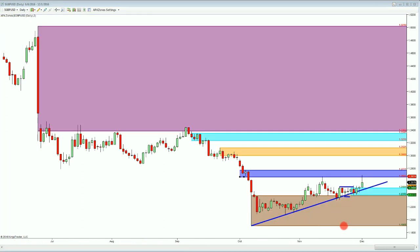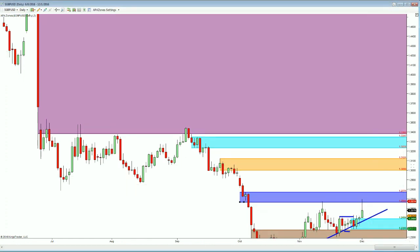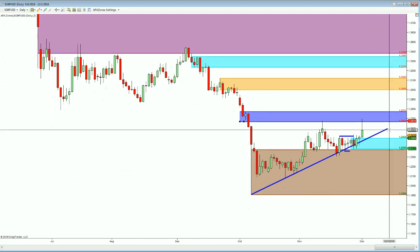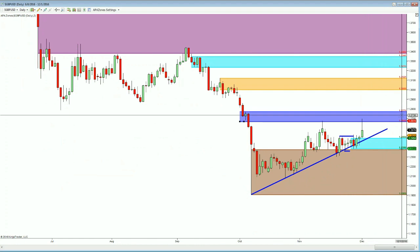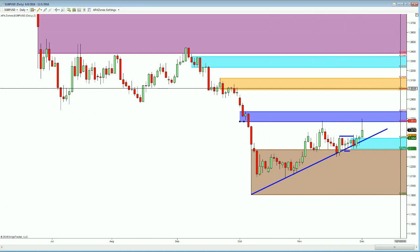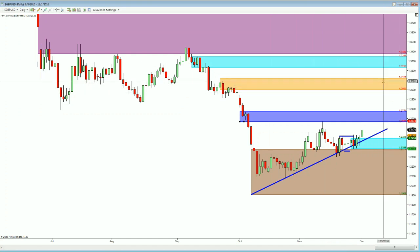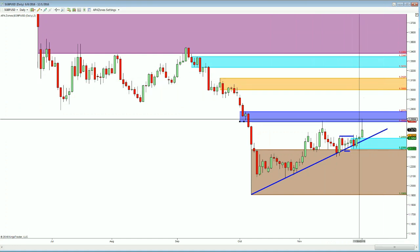Looking here at the daily time frame — while we are looking at a counter-trend type of move — you can see that on the daily we have put in a new high. This is the second time price has been into this blue zone right here, and if we can break this blue zone at 127.71, I think we could easily go back up into the 1.30 area. So I'm really looking for that to happen this coming week.